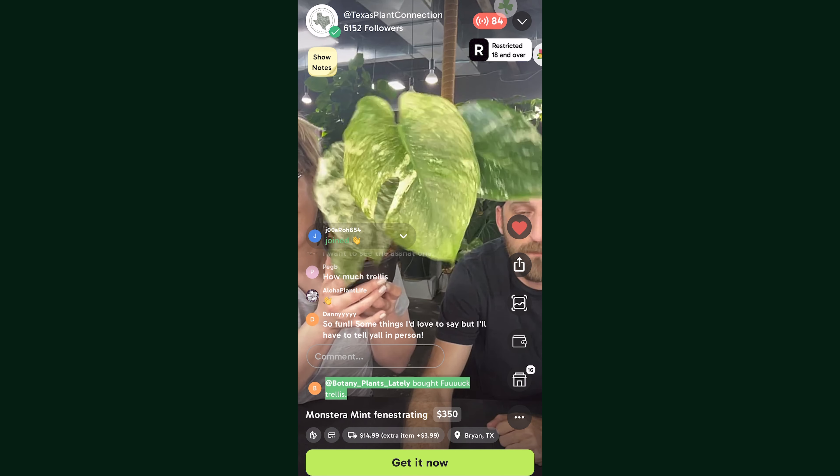First I'd like to introduce you to the owners of Texas Plant Connection. We have Sarah and Chris here — go ahead and tell us a little bit about how Texas Plant Connection came to be. Sarah explains she was a serial plant addict, started collecting plants, and was even hiding them from Chris at one point. She was building up her plant collection and realized there was a serious need for more variety in the Bryan/College Station area.